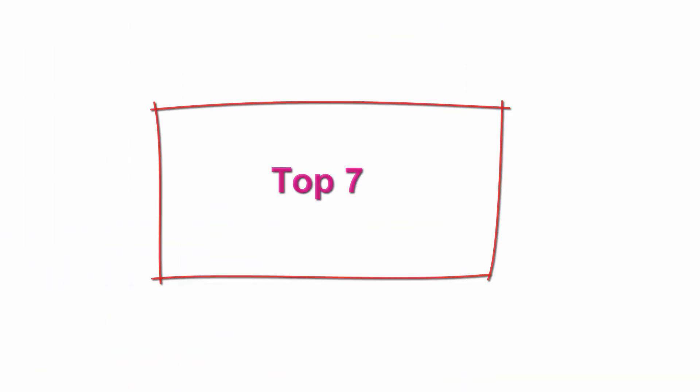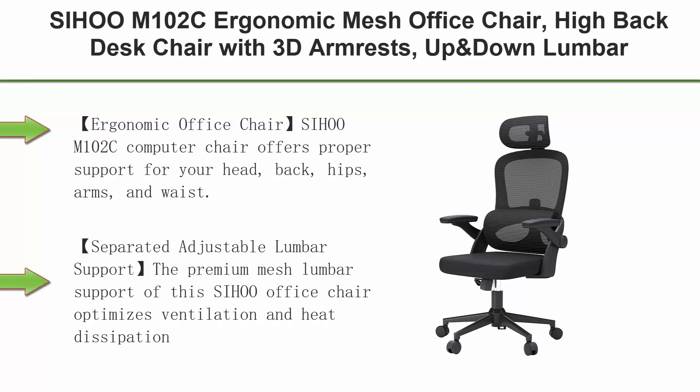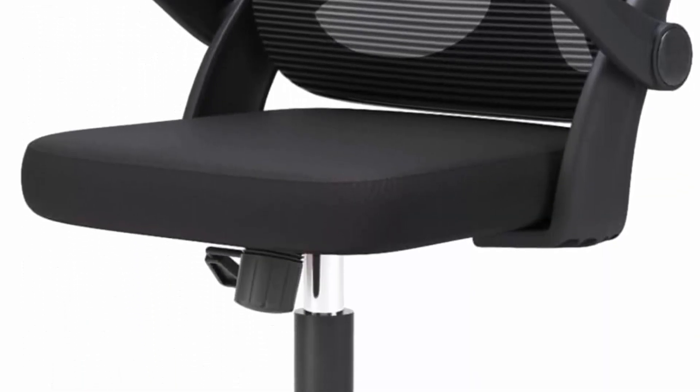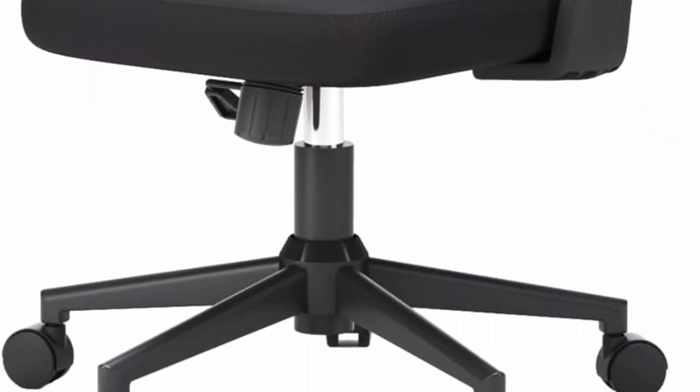Top 7: Sihua M102C Ergonomic Mesh Office Chair, High Back Desk Chair with 3D Armrests, Up and Down Lumbar Support, Swivel Computer Task Chair with Adjustable 2D Headrest and Tilt Function in Black. The Sihua M102C Computer Chair offers proper support for your head, back, hips, arms, and waist.